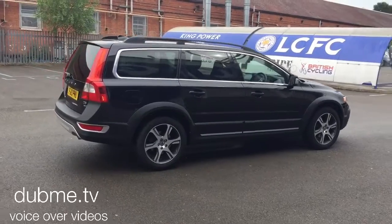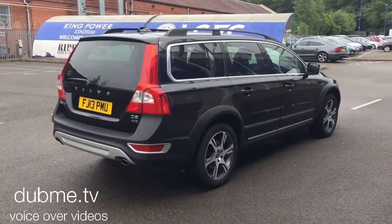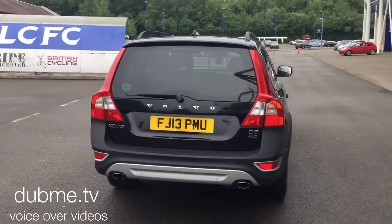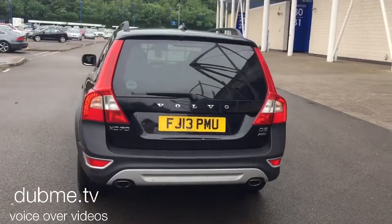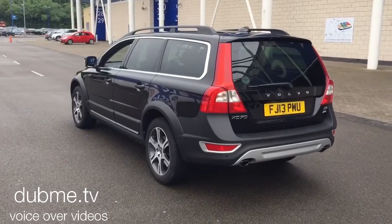The car is fitted with voice-activated satellite navigation, a Bluetooth hands-free system, and high-performance audio with a CD player and multimedia system. The car has electronic climate control, cruise control, a multifunction steering wheel, and rear park assist.